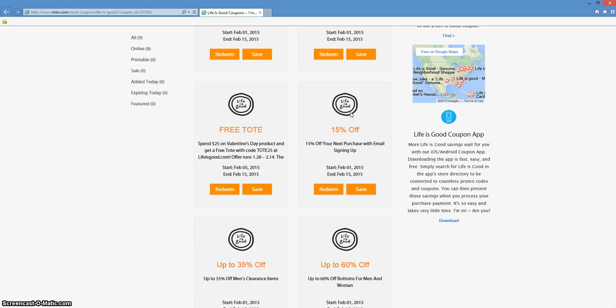This is an imin.com coupon verification for Life is Good. Here we have a coupon to take 15% off of your next purchase with email sign up at lifeisgood.com.